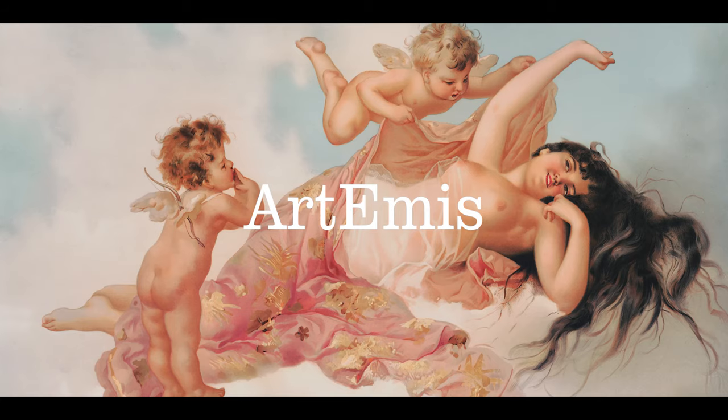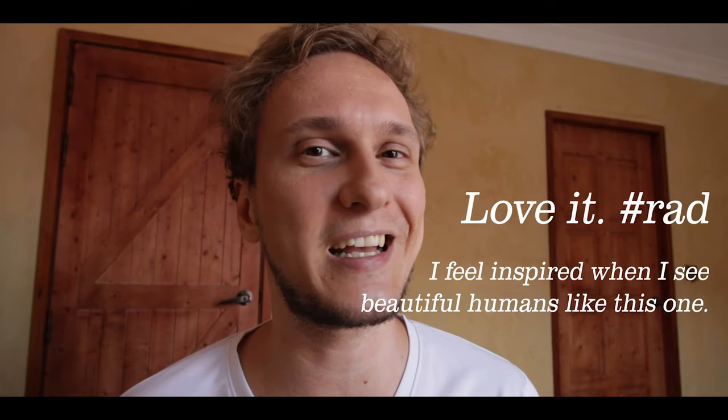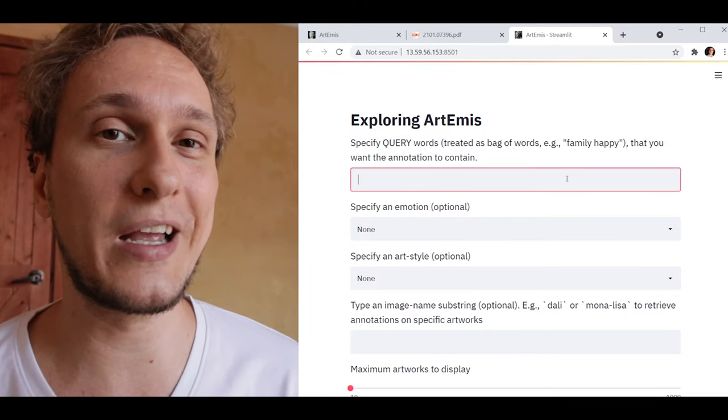Welcome! Today we're going to have a look at another interesting piece of technology related to AI, and this time it is an app called Artemis. I shouldn't really call it an app because in fact it is a machine learning model and a dataset. What it does is, provided an image — whether it's a painting, a photograph, or some other form of visual content — it will predict what type of emotion this particular visual content may produce, and on top of that it gives a written explanation of why that particular choice was made.